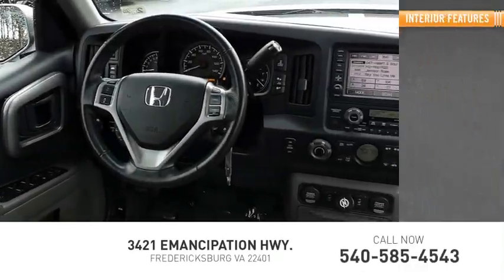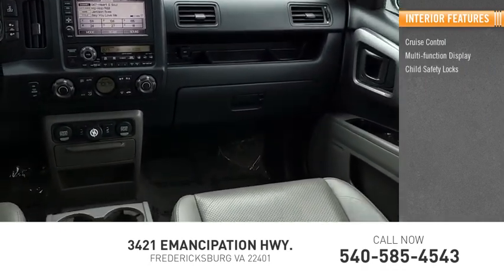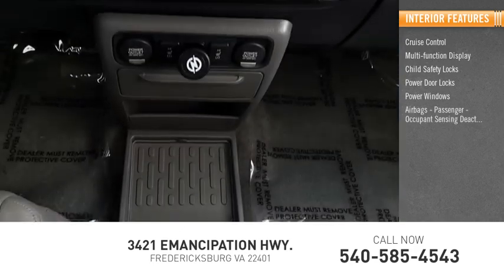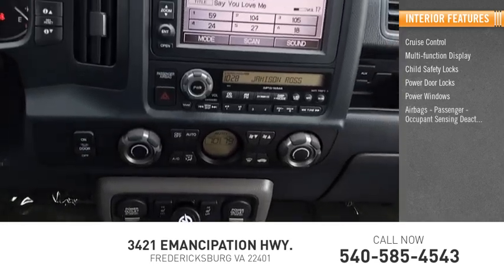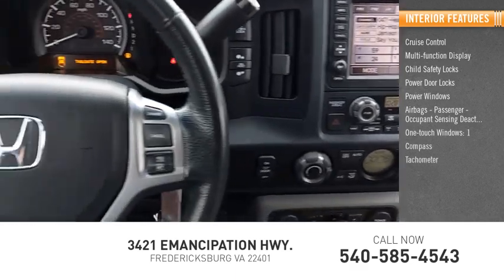Inside you'll find Cruise Control, Multifunction Display, Child Safety Locks, Power Door Locks, Power Windows, Airbags, Passenger Occupant Sensing Deactivation, One Touch Windows, Compass, Tachometer, and Trip Odometer.